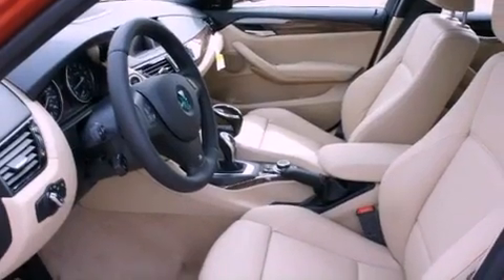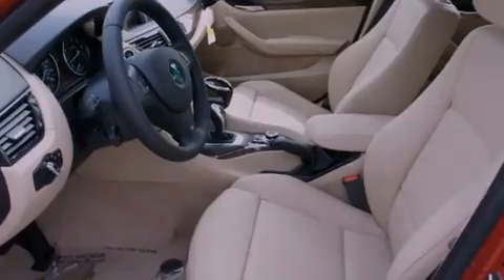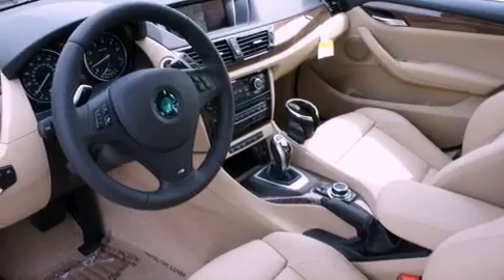A split folding rear seat and heated seats can warm you up in seconds, keeping you and your passengers comfortable the whole trip.